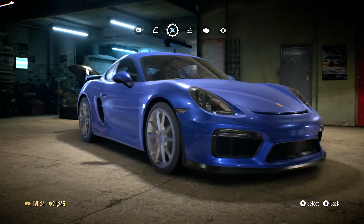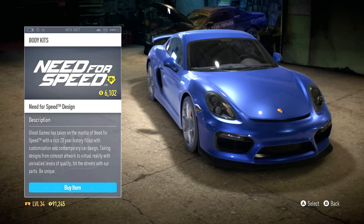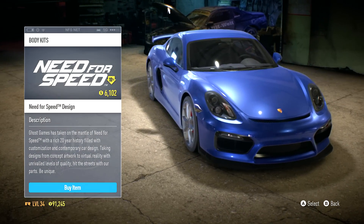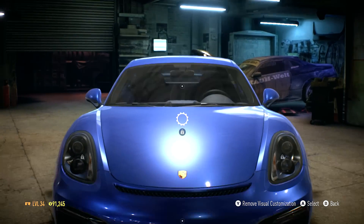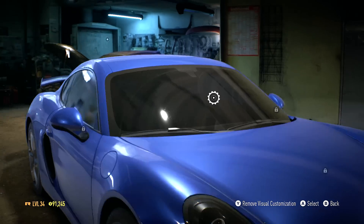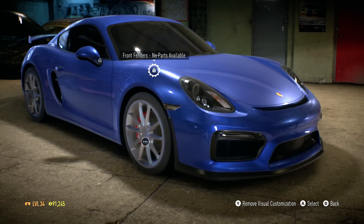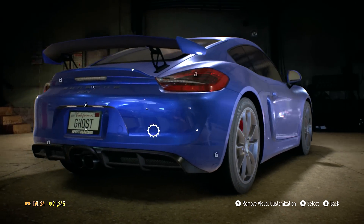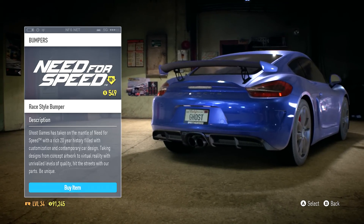Opening up the Cayman GT4, we'll move over to visual customization. First, let's look at body kits - there's really not too much going for the GT4, just this one Need for Speed design body kit. There's no Liberty Walk or Rocket Bunny kit for this car, no hood accessory so I can't go carbon fiber hood. We'll darken out the windows first. No headlights available, no front fenders, no mirrors, no rear fenders, no rear canards, and there's a rear bumper change that's just another Need for Speed bumper.